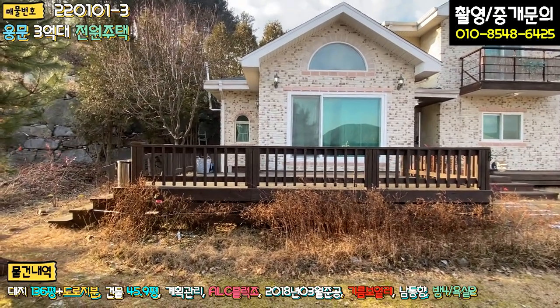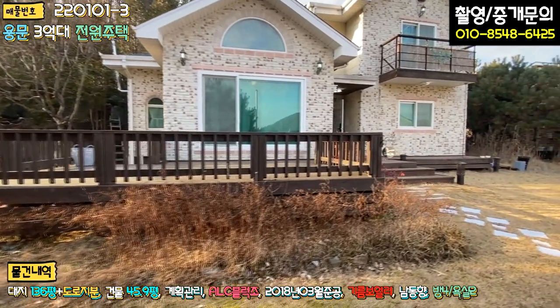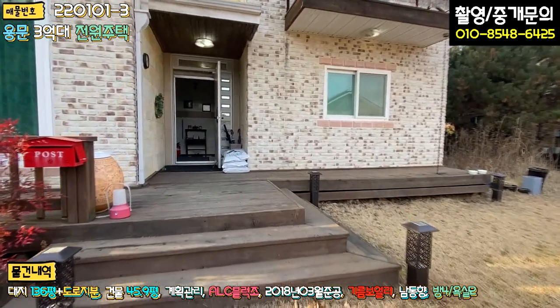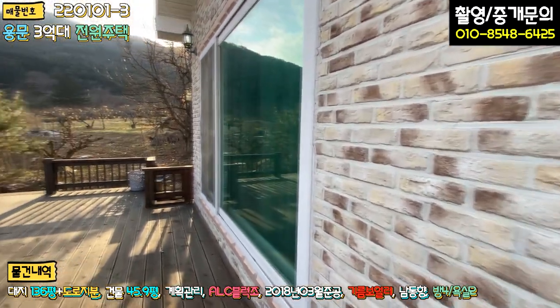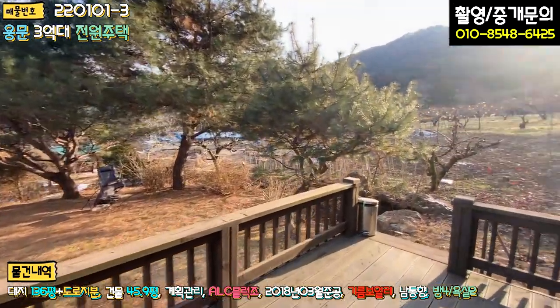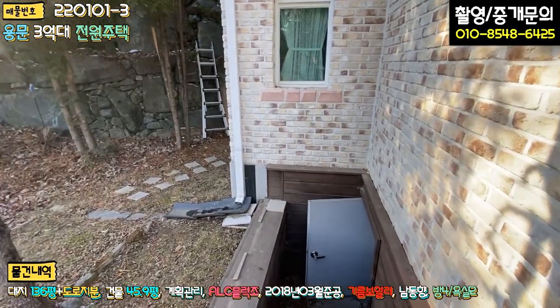전면 거실 쪽으로 방부목 데크 시공이 되어있는데, 이 부분은 조금 수리를 하셔야 될 것 같더라고요. 칠도 한번 하시면 좋을 것 같고, 일부 썩어있는 부분도 교체를 하시면 될 것 같습니다. 사실 이 데크를 걷어내면 마당이 굉장히 넓어져요. 여기 바로 지하로 내려가는 계단이 있는데 한번 가보도록 하겠습니다.